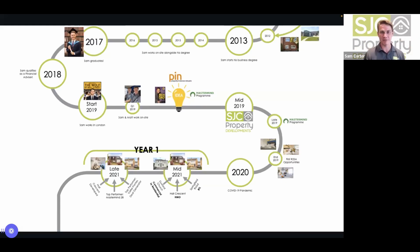Sam joined his local PIN meeting for the first time — loads of different ideas and strategies. He then went on Simon Zucci's three-day mastermind programme, absolutely fantastic — you learn all different strategies and build a network of about 60 people. From that, they set up the SJC Property Development company and went on to the 12-month mastermind programme, which helped them implement strategies, build their network, and get going on their journey.